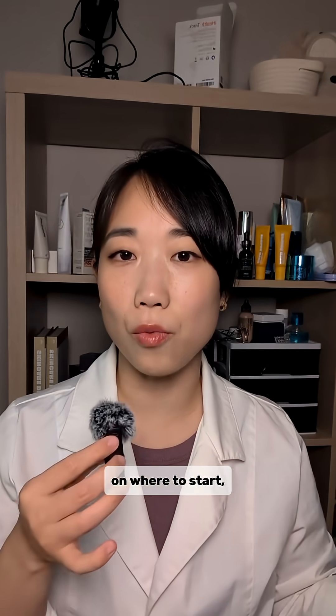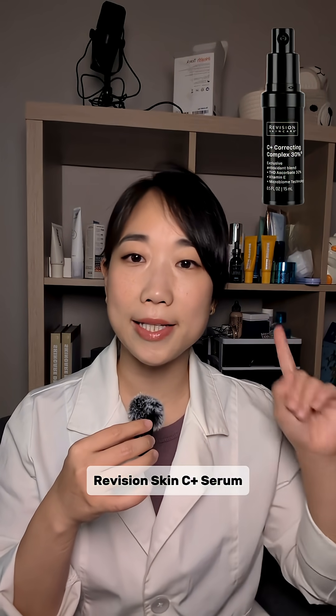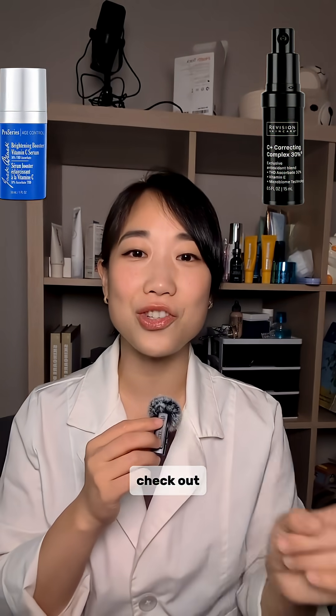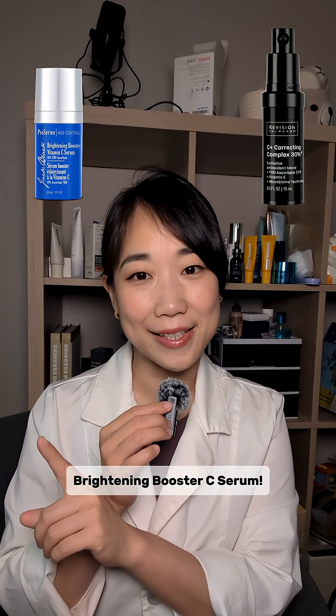There aren't too many products out there with this combination. If you're lost on where to start, check out Revision Skin C Plus Serum with this classic combination. And if you want a more wallet-friendly alternative, check out Jack Black Skincare's Brightening Booster C Serum.